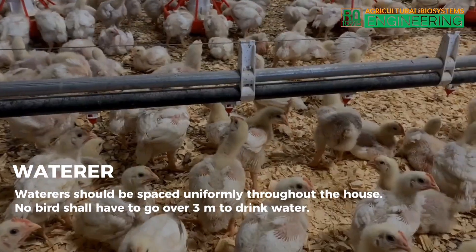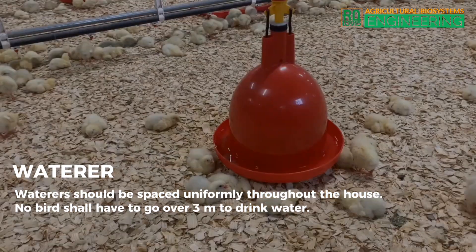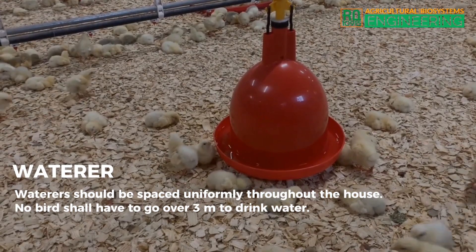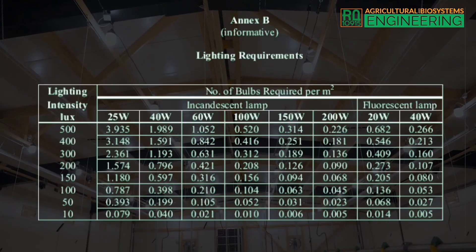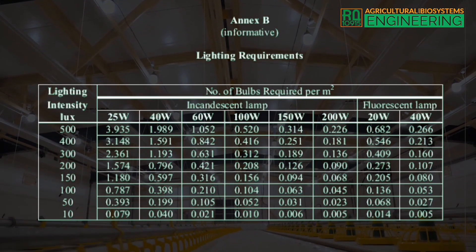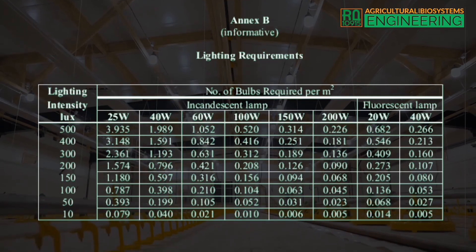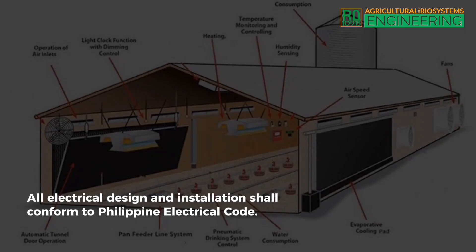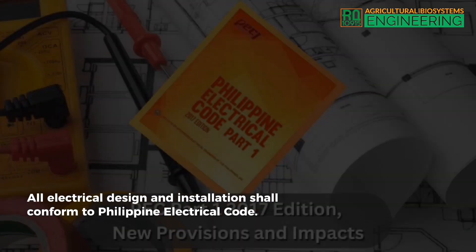Waterers should be spaced uniformly throughout the house. No bird shall have to go over 3 meters to drink water. Lighting. Artificial lighting with an intensity of 200 lux (refer to NXB) shall always be available for use during the night or darkened periods of the day. All electrical design and installation shall conform to the Philippine Electrical Code.